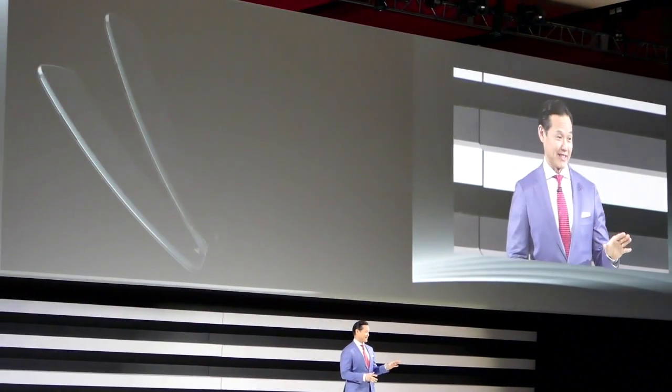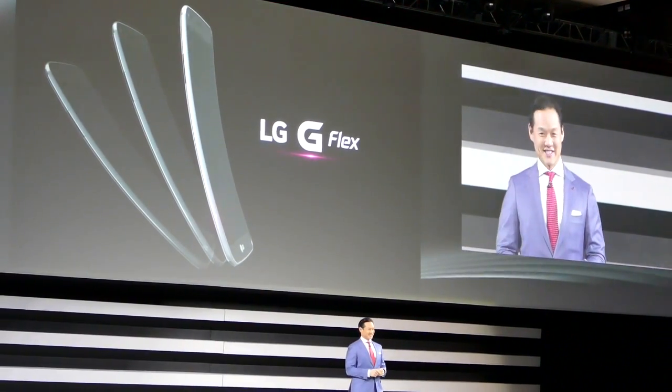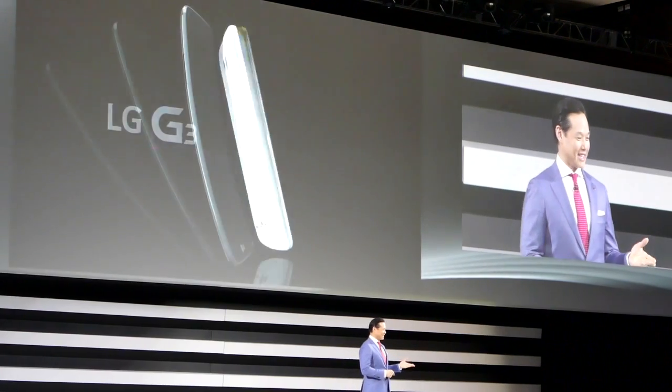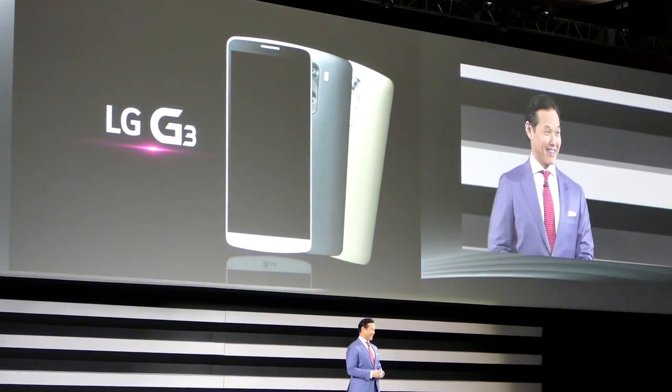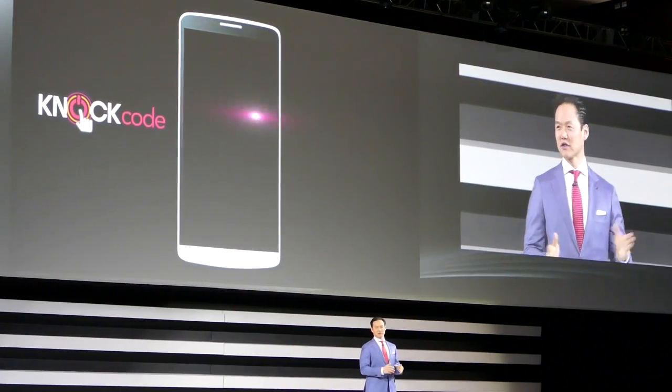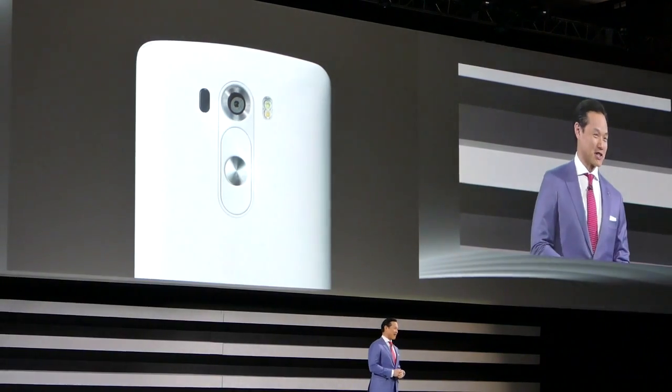With those tenets, in 2014, we brought you the groundbreaking G Flex, the award-winning LG G3 that was one of the most hotly anticipated phones back then, and heralded as the perfect smartphone. And of course, the celebrated LG G Watch R.